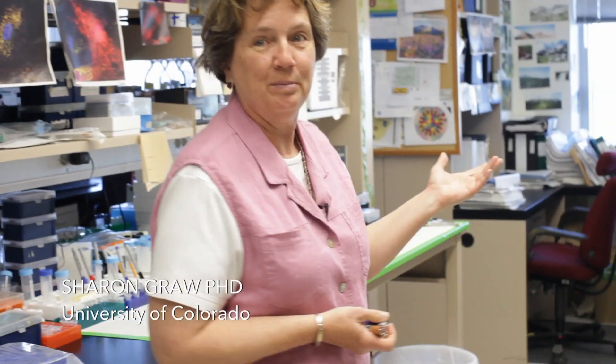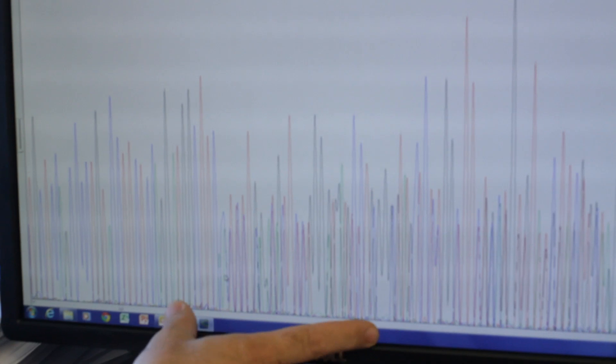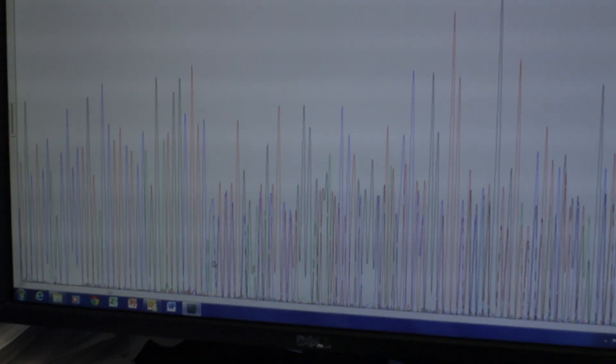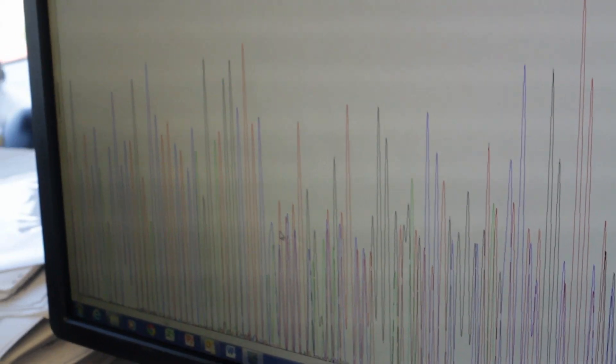This is a lab at the University of Colorado where they're sequencing our DNA. We have a dilution here and that's why the sequence gets messy because it overlaps. It skips 10 nucleotides in one of the chromosomes. These are both chromosomes — we cannot separate them. But it's specific for the BAG3 sequence — for your BAG3.